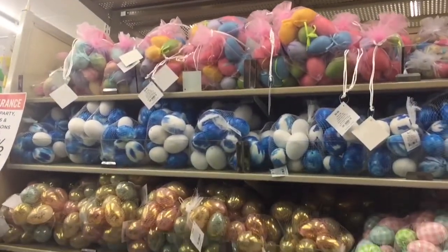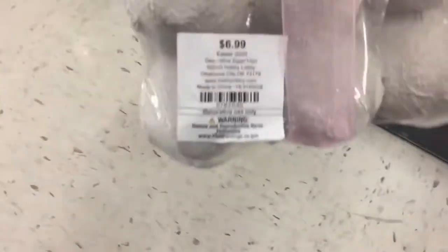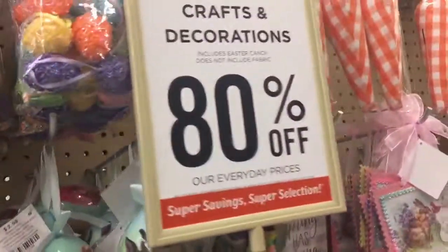We have those shiny eggs — they're $5.99 with 80% off. Those colorful eggs up there are $4.99. These flower eggs here are $4.99 to $5.99. These eggs here are $6.99. And $2.99 for these individually. Everything is 80% off.